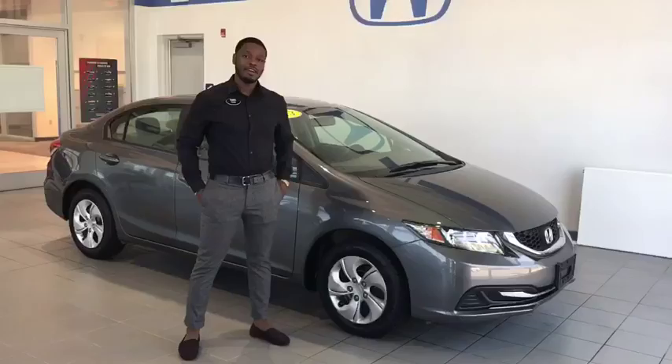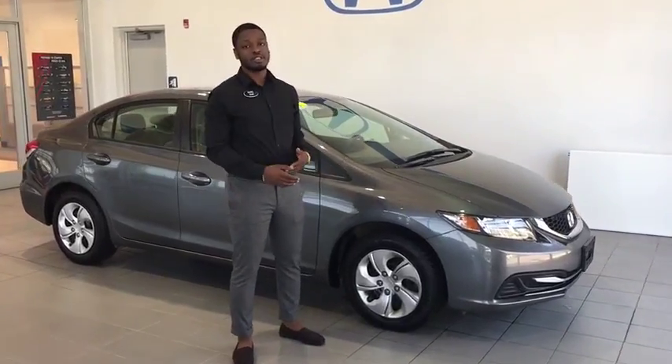So those are some of the interior features, folks. Great vehicle — get down here. As you can see, this is a great vehicle, so it's not going to be here long.